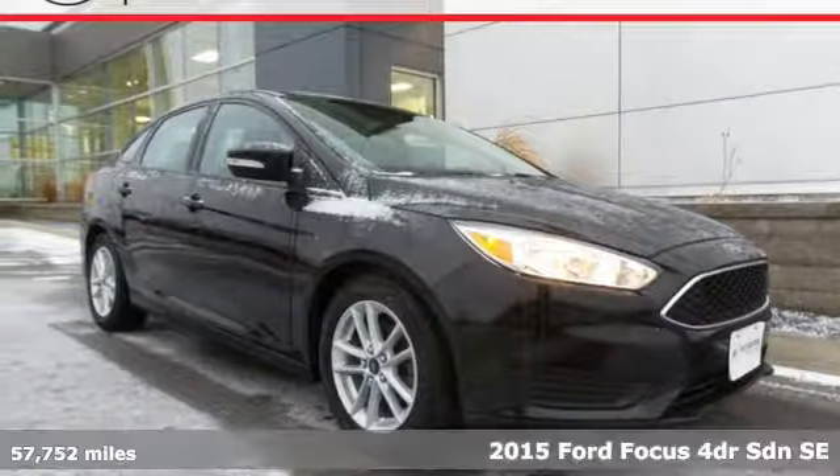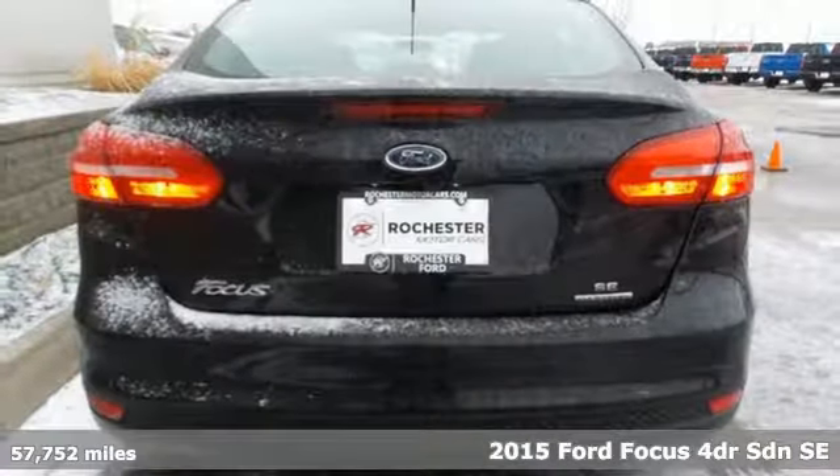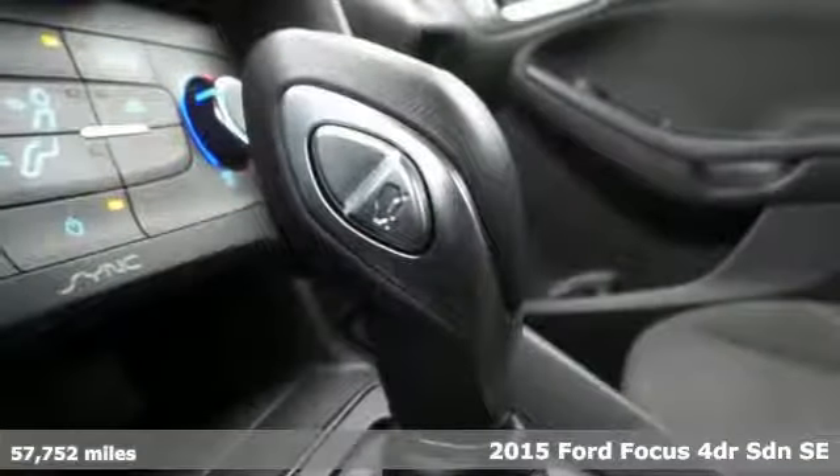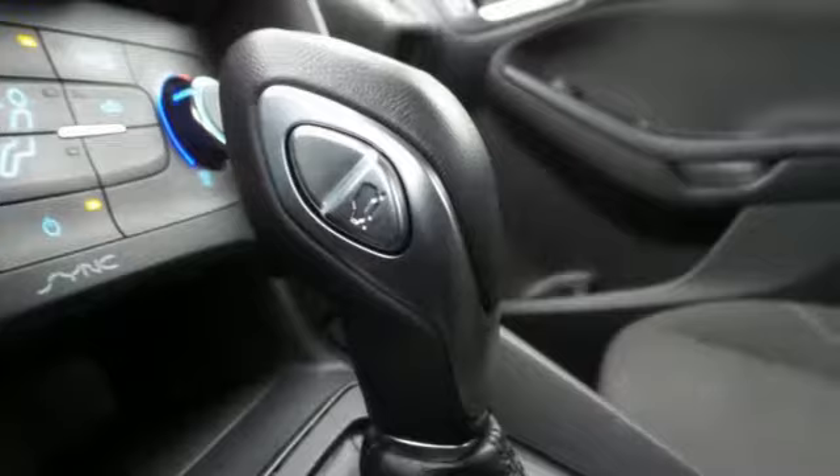It's a 2015 Ford Focus. This Focus is designed to inspire and driven to exceed expectations. Get ready for an impressive combination of features.